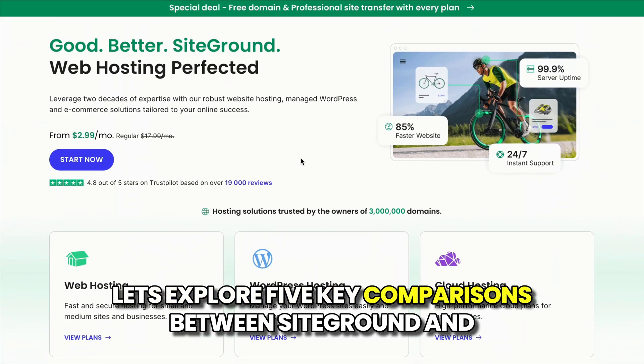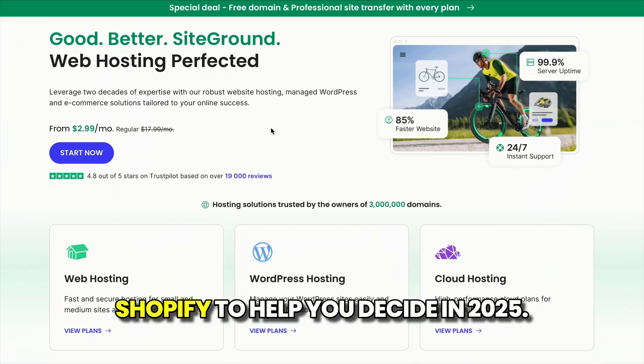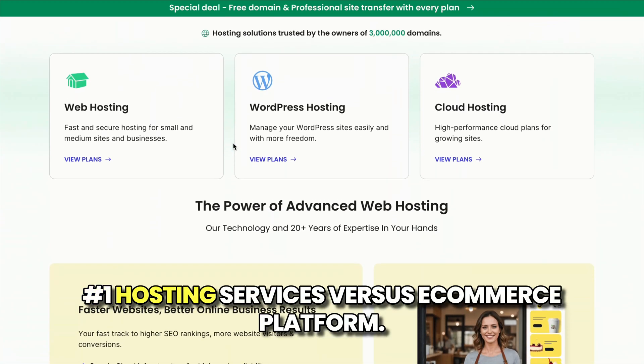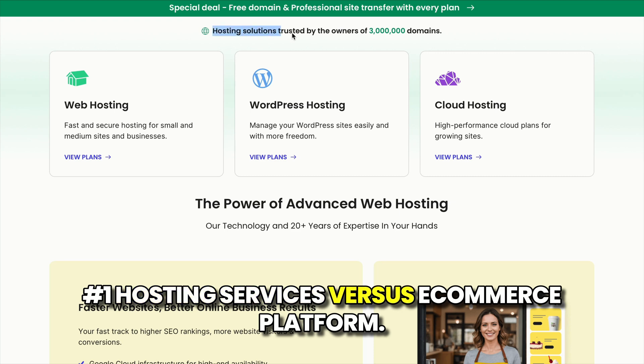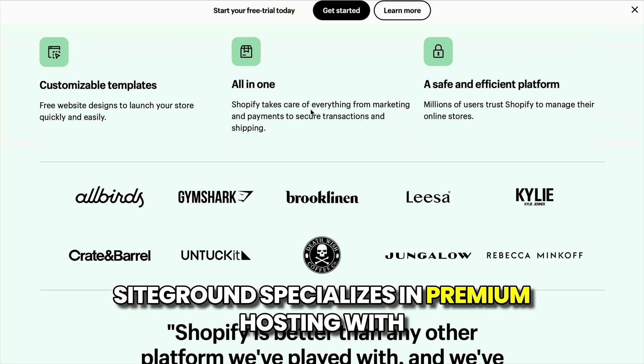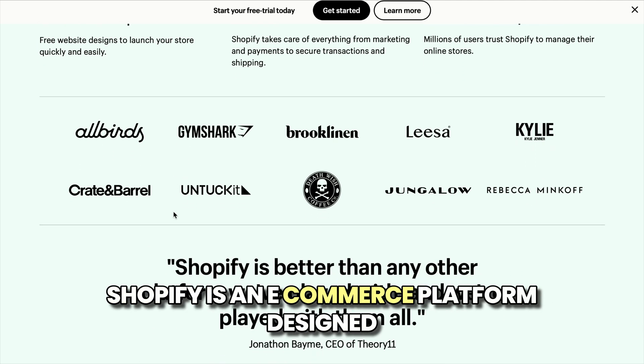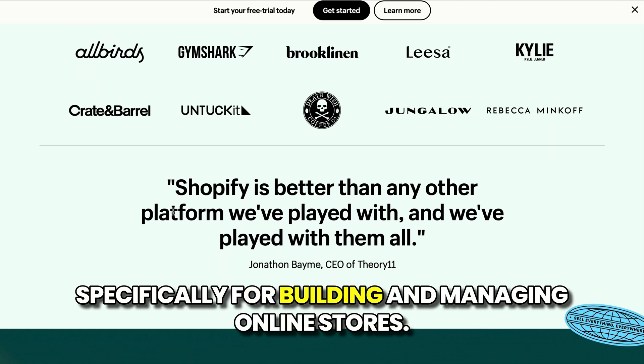Let's explore five key comparisons between SiteGround and Shopify to help you decide in 2025. Number one: hosting services versus e-commerce platform. SiteGround specializes in premium hosting with advanced tools for WordPress and WooCommerce. Shopify is an e-commerce platform designed specifically for building and managing online stores.